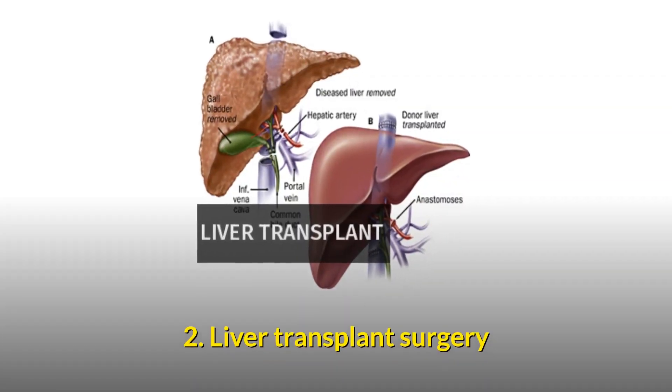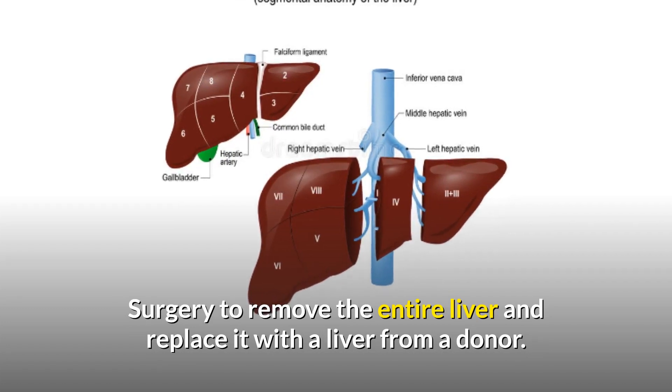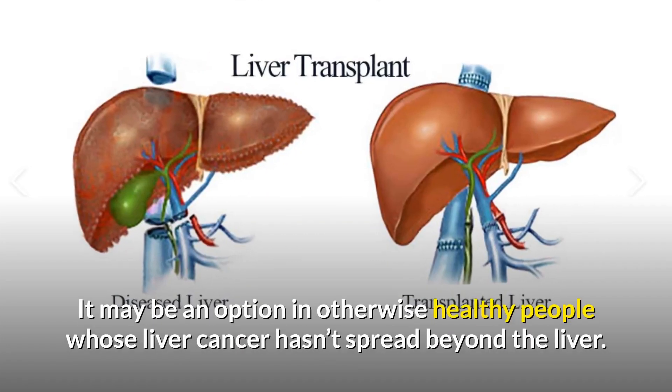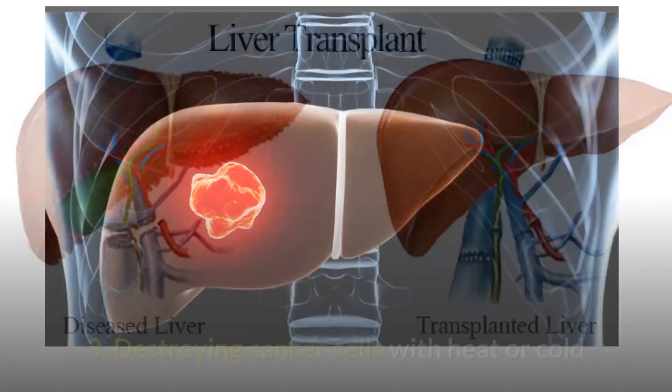Treatment option 2 is liver transplant surgery — to remove the entire liver and replace it with a liver from a donor. It may be an option in otherwise healthy people whose liver cancer hasn't spread beyond the liver.